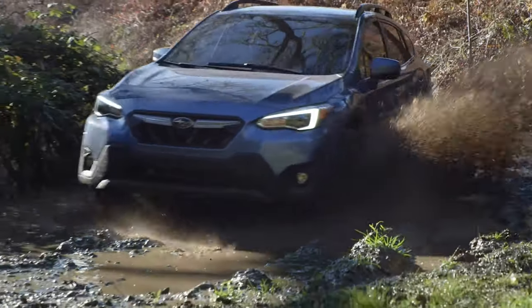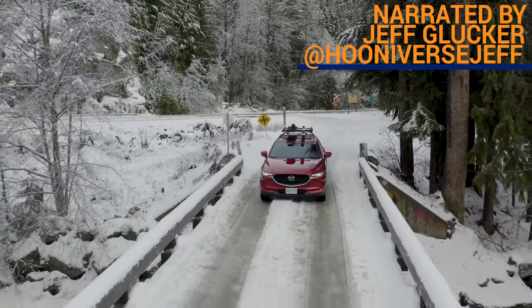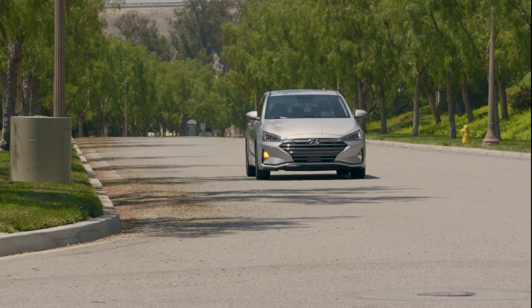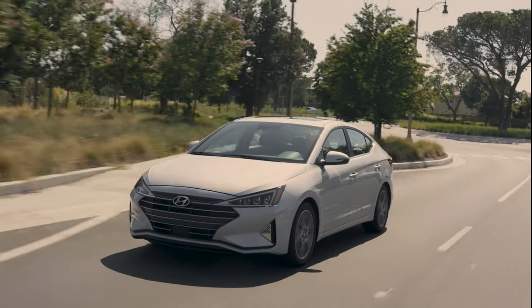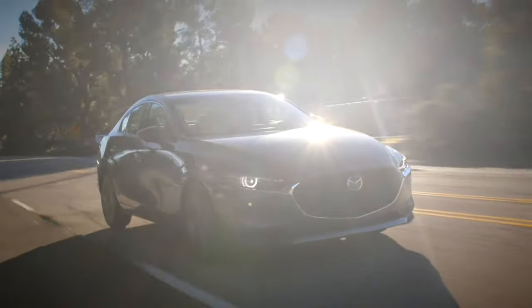Just because the market is flooded with them, it doesn't mean you need to buy a crossover. Sedans still exist and there are plenty of great affordable choices. Take these two, for example: we have the 2020 Hyundai Elantra and the 2020 Mazda 3. Which one should you buy? Let's dive in and find out.